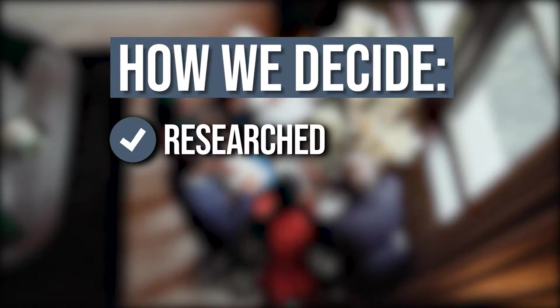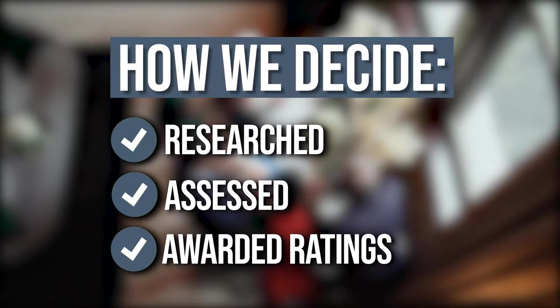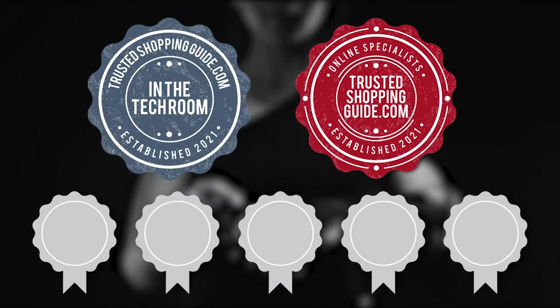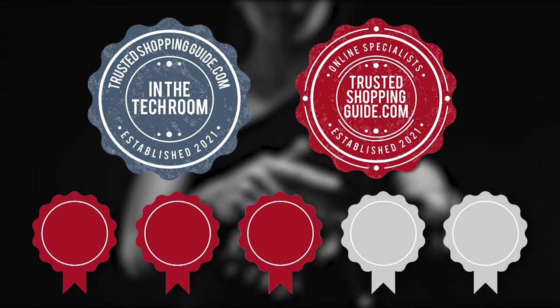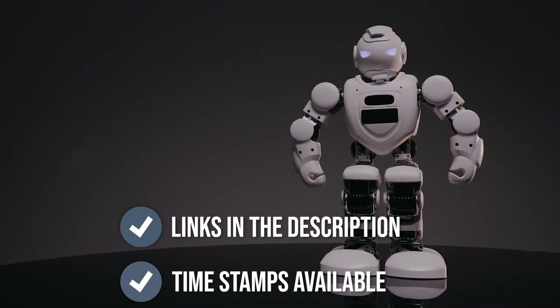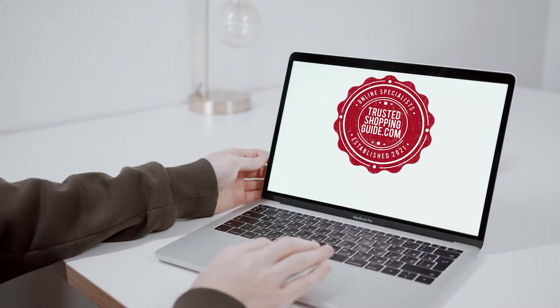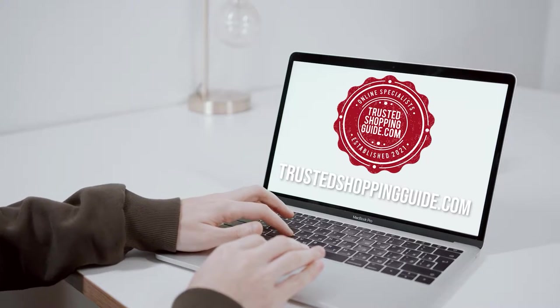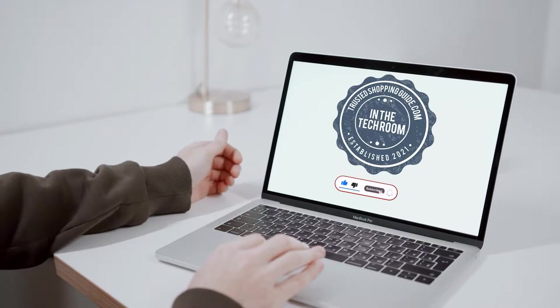The team at Trustedshoppingguide.com have researched, assessed, and awarded ratings to all the portable hard drives that will be presented in this video. We have selected our top-rated options for you, making it easier to decide which one to buy today. To help you further, there are timestamps and direct links to the products in the description below. You are welcome to check us out on Trustedshoppingguide.com for more of our research, or alternatively, subscribe to this channel for regular updates.